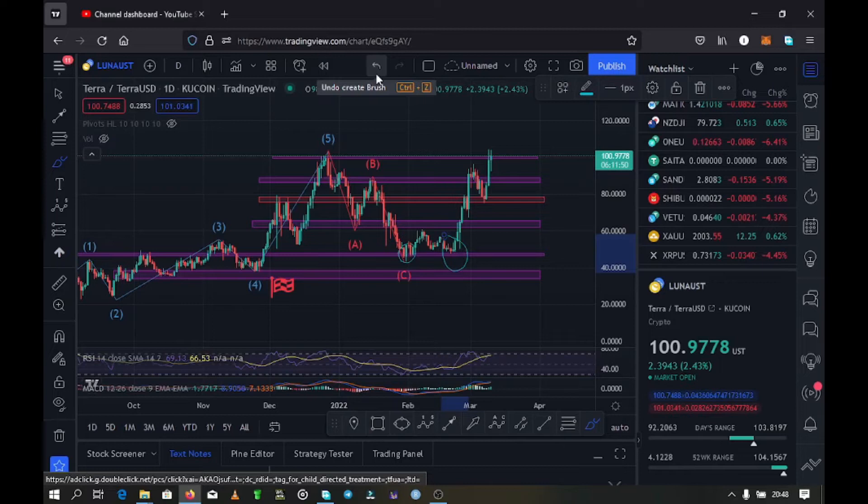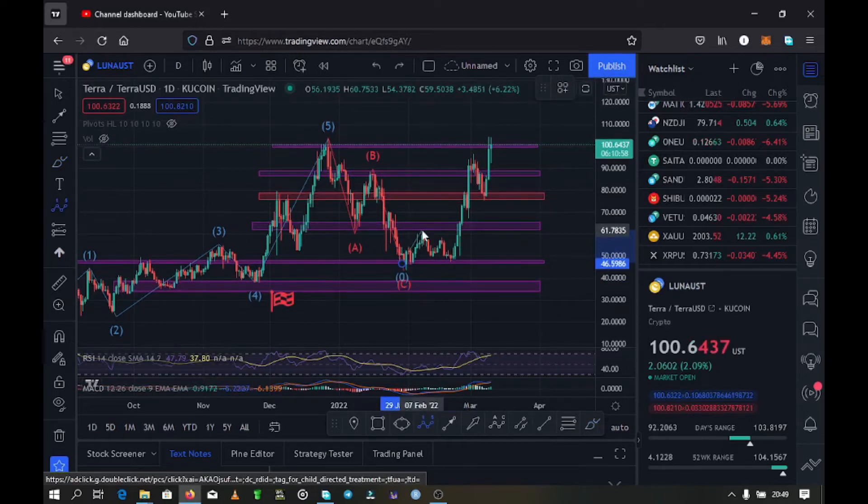In this video I want to give the key expectations I see playing out on this chart. I think Luna has seen its low in this ABC correction, and so now we are seeing higher prices. I have a wave pattern forming here — wave one, wave two, wave three, wave four, and now wave five, which is forming at the moment. I believe this is the wave that might be taking us to a new all-time high.